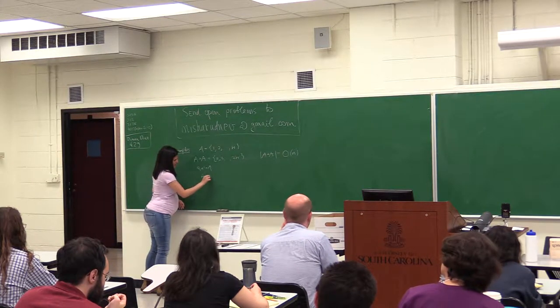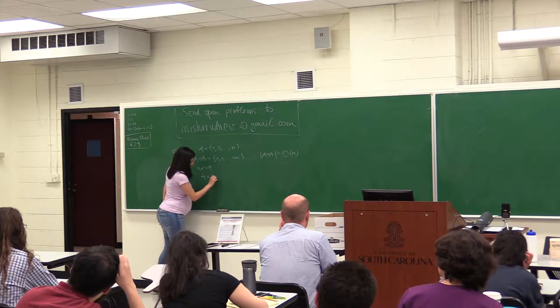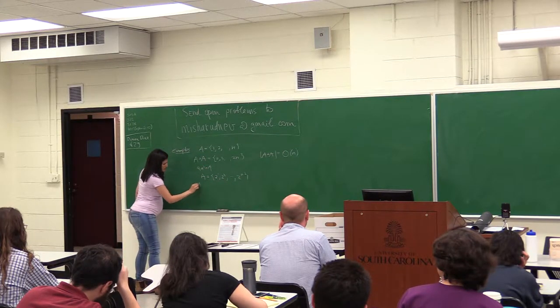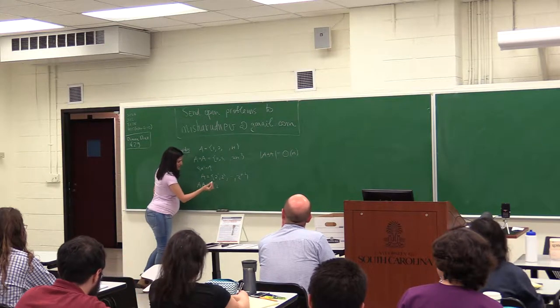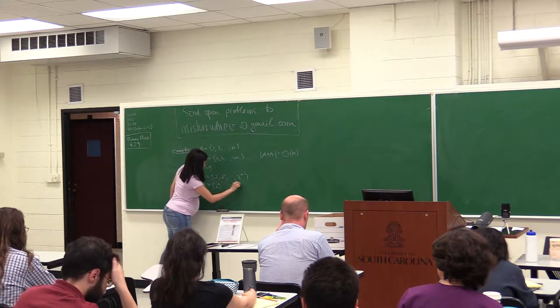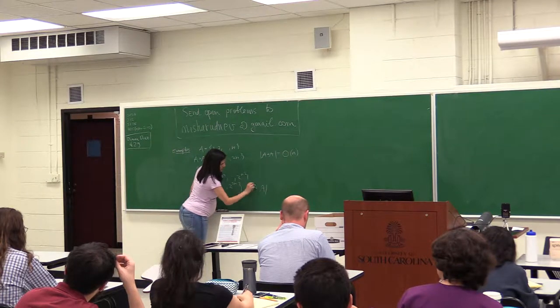Similarly, we can take the set A to be a geometric progression — let's say 2, 2 squared, and so on. In this case, if we look at the product set A times A, we see that we have the same phenomenon. The product set in this case is also of order n.